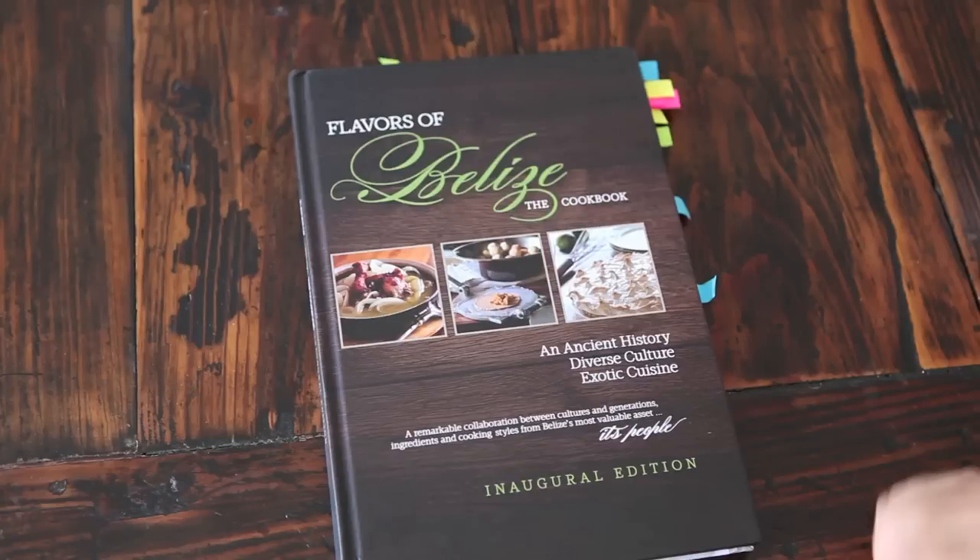This is a book tour of Flavors of Belize, the cookbook. Copyright 2012, McNabb Publishing.